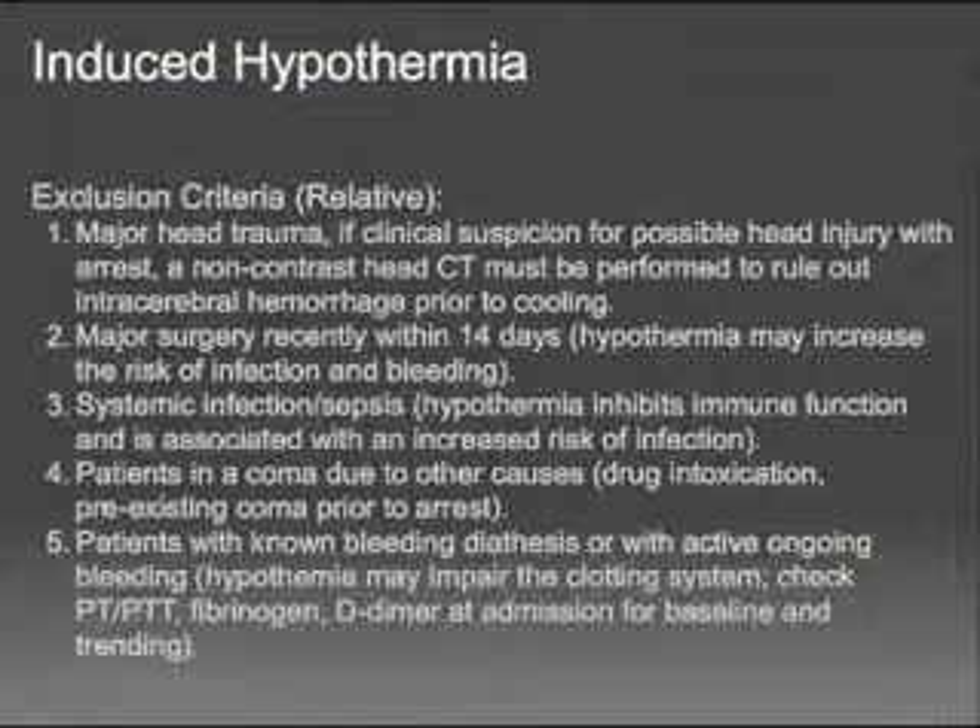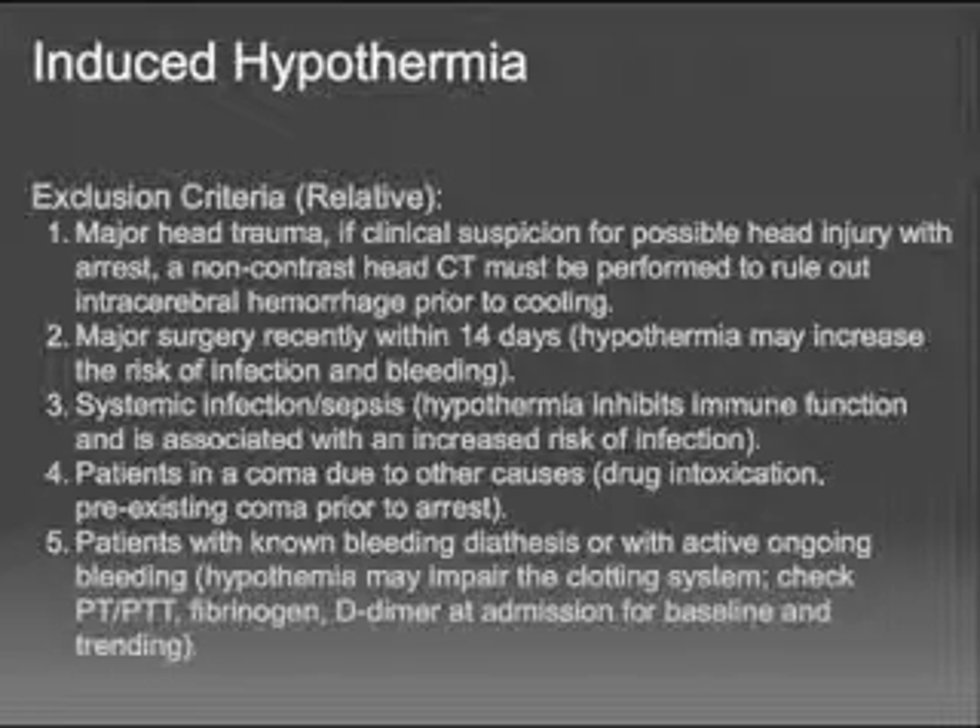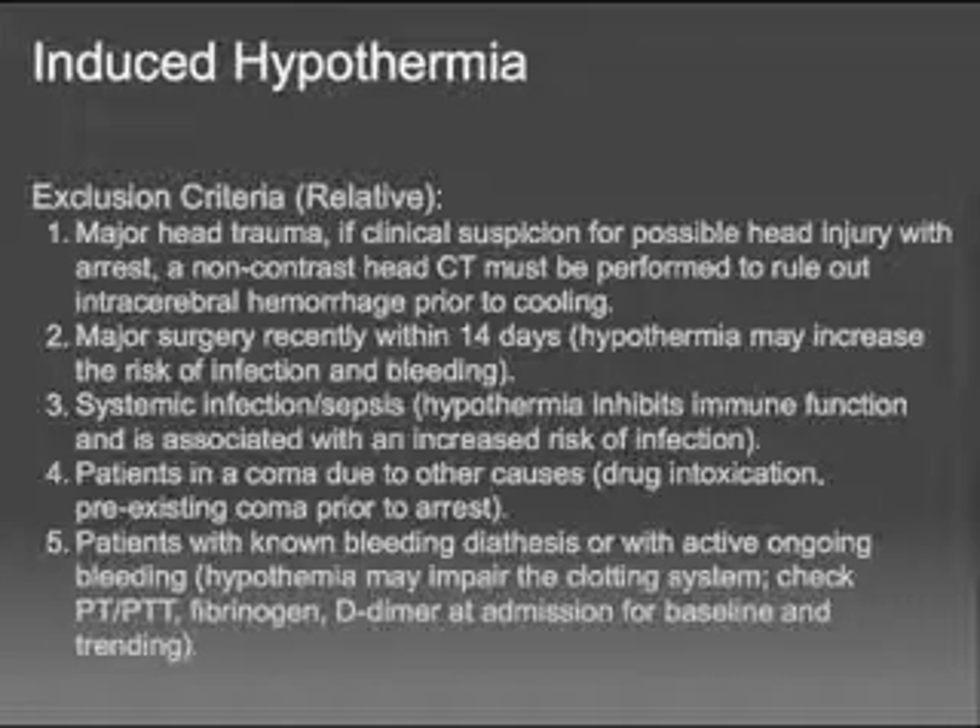Relative exclusions include major head trauma, any surgery within the last two weeks, systemic infection or sepsis, coma due to other causes — for example, if drug overdose explains the coma, we don't need to cool them — and any patient with a known clotting disorder. When you induce hypothermia, it can lead to a DIC-type picture and cause significant bleeding problems.